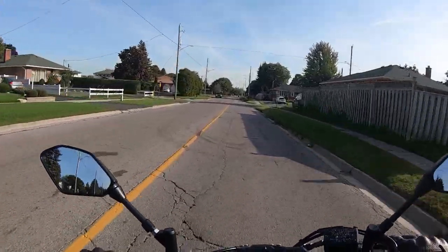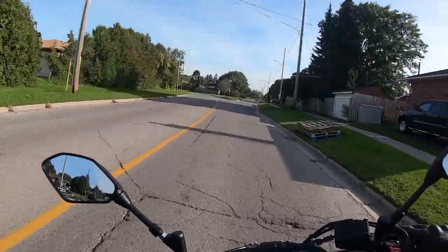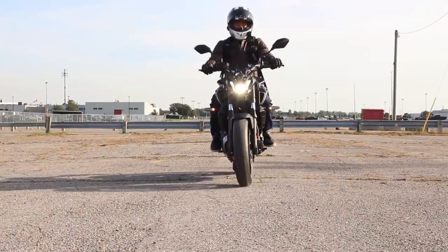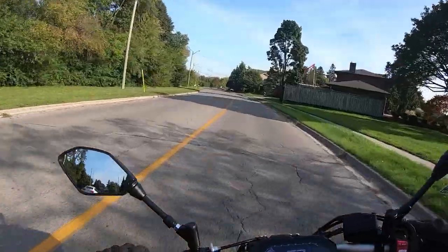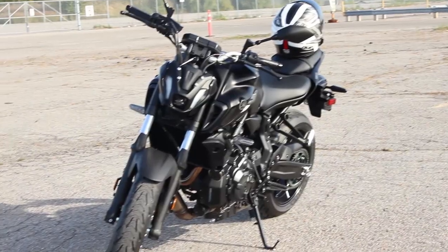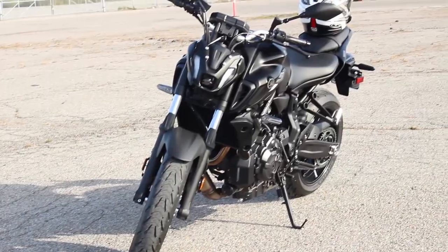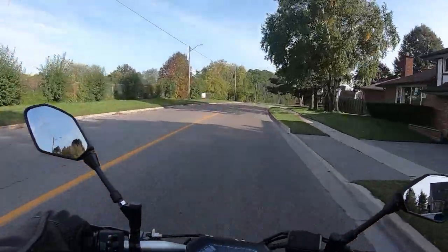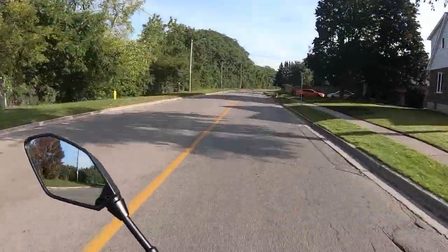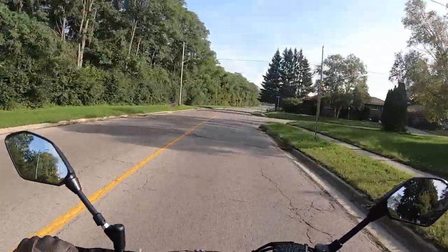Some interesting things I found about the MT07: first, there's the new LED projector headlight. I was concerned that its small diameter would make it less visible to other drivers, but it doesn't appear to be a problem so far. As for the new styling, I don't hate it but I wish they'd designed it a little better — this headlight will take some getting used to for me. Let me know your opinion about the design in the comments section.